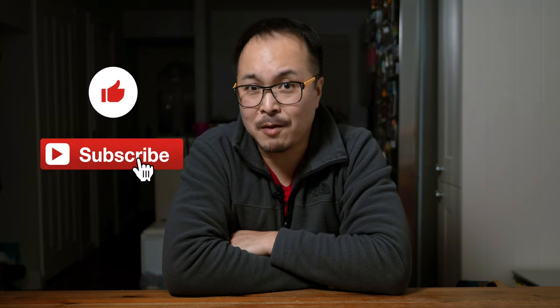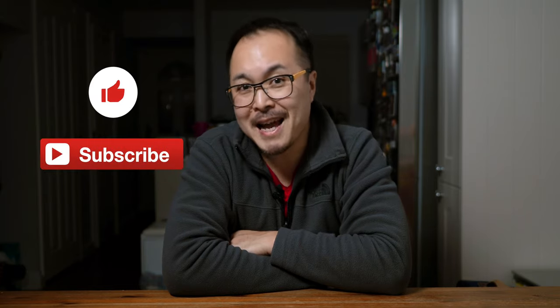That's it folks, I hope you enjoyed this video. Thumb up if you like it, and subscribe if you want to support this channel and me.